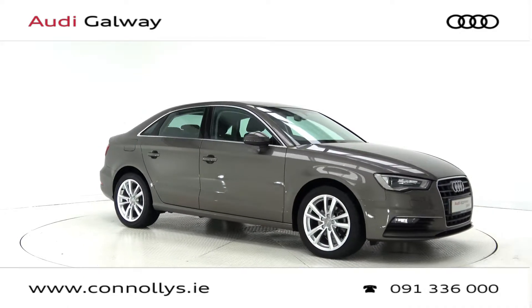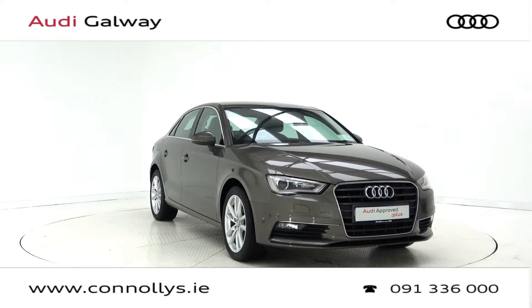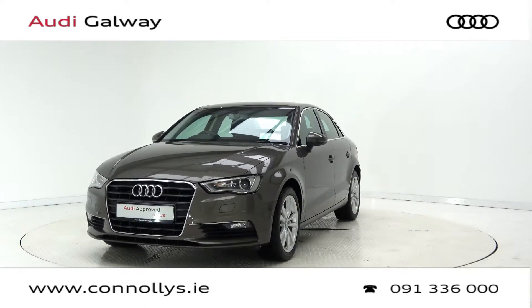Hello and welcome to Connelly's Audi Galway. Today we are looking at a 2016 Audi A3 SE Saloon finished in Dakota Grey Metallic, powered by a 110 brake horsepower 1.6 litre TDI engine and 6-speed manual gearbox.